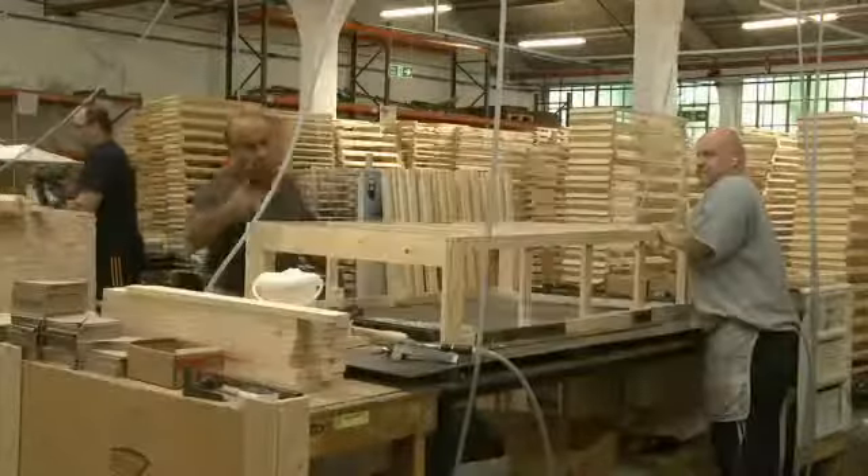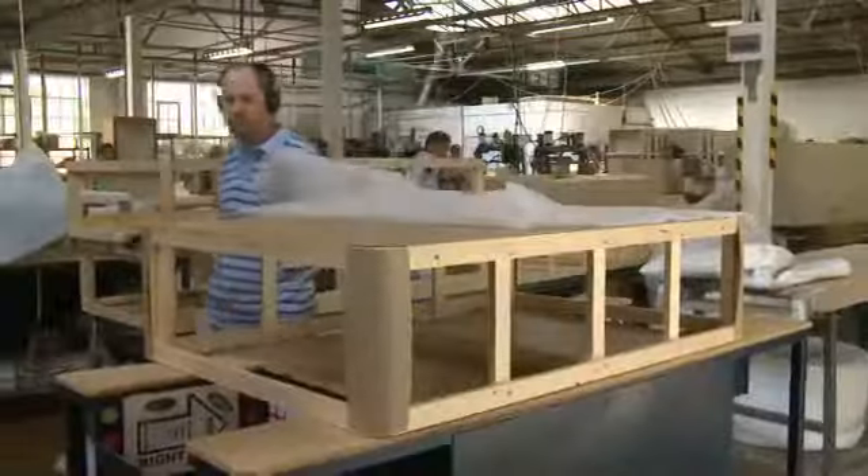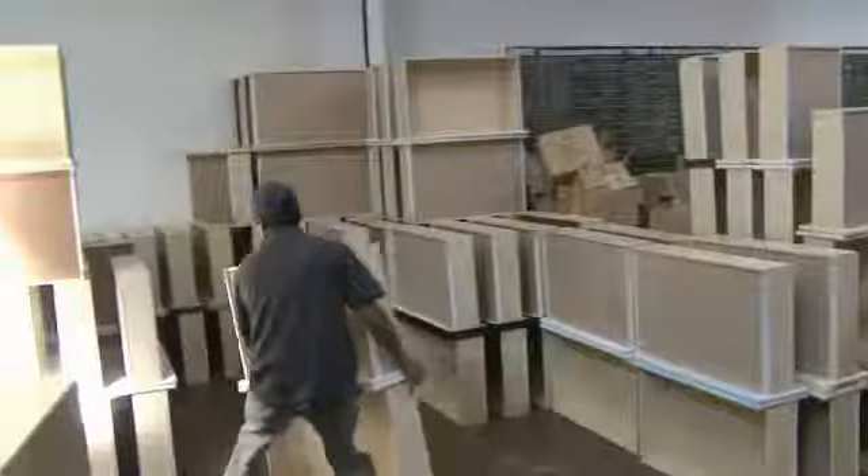So let's start by taking you through the production process of the Divan Base, which is stage one of the Simmons Bed manufacturing process.